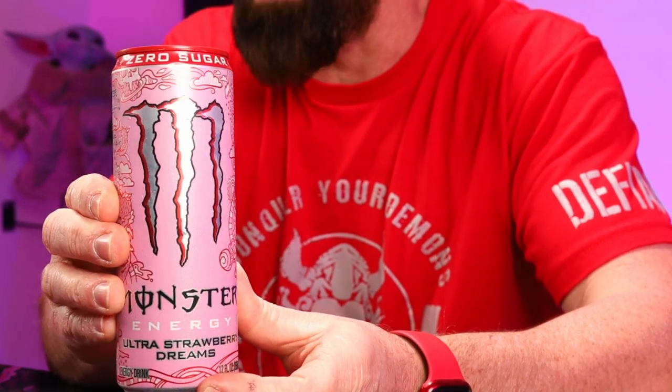Alright, so here is the Monster Energy Strawberry Dreams. I think the colors are kind of along the same as Monster Rosa, except I don't think Rosa has the red top, which I love. And it has a red stroke around the M there, but I think the pink is the same, or pretty darn close. I do like this can. You can tell I like red — I like black and red — but this is a pretty sweet looking can.